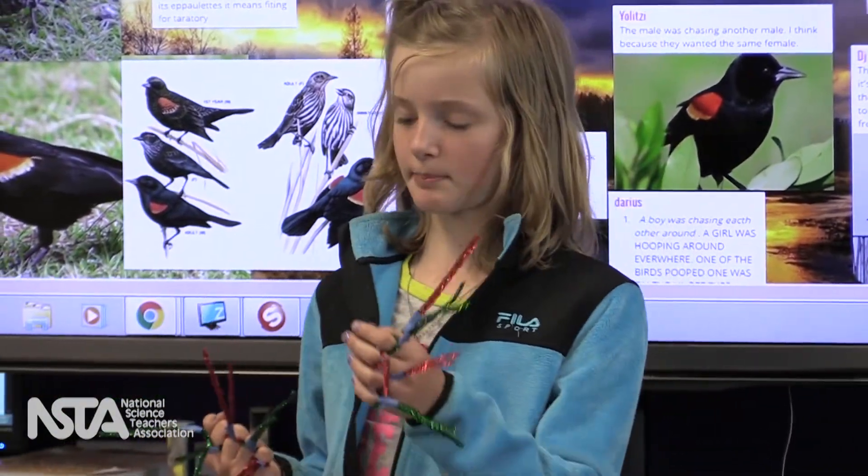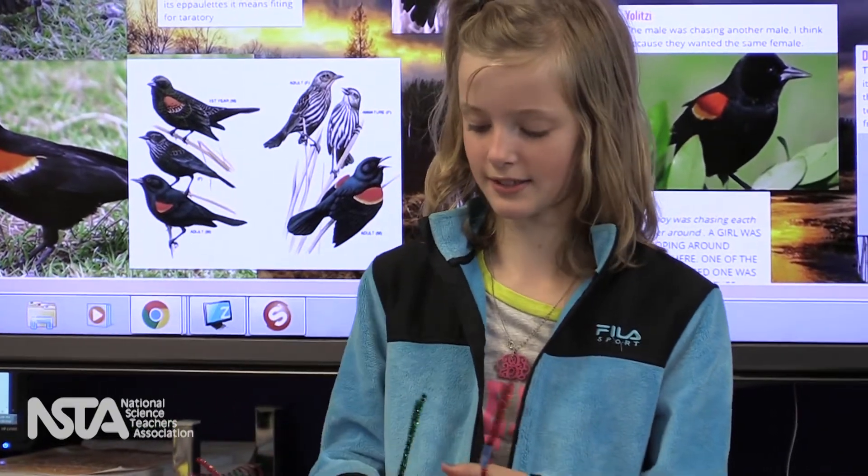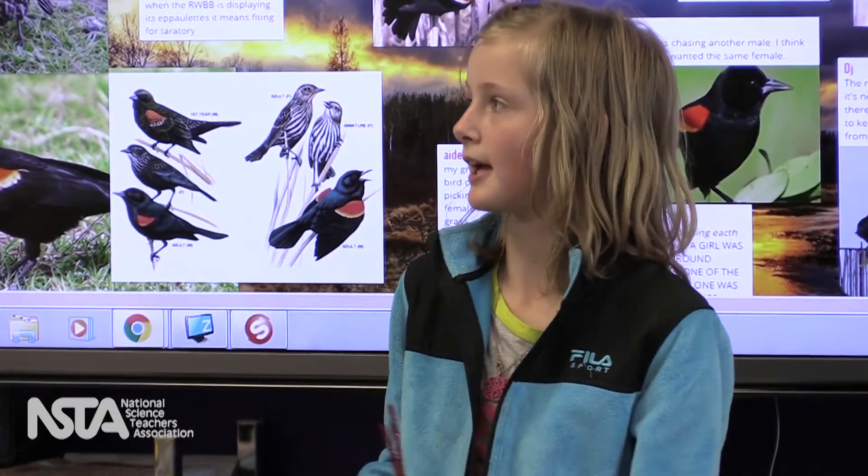And when they're up and pointy, that means back off, so it's like threatening, sort of. And when I bend them down, that means come and play.